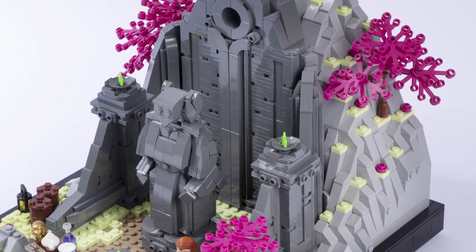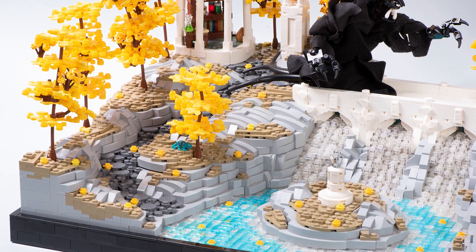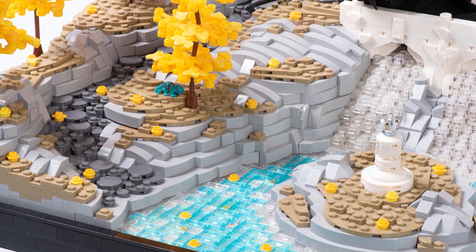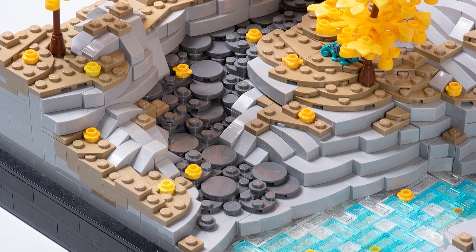So I experimented with different SNOT techniques — using brackets and other modified bricks with studs on their sides, your typical SNOT bricks, to build with studs so that they're not on top. And it allowed for some pretty nice smooth curved-looking rocks, as you can see here.